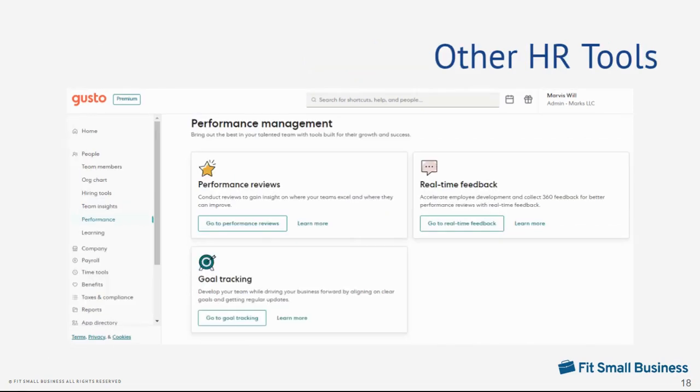If you require more HR tools to manage employees, Gusto has a performance review solution with employee self-evaluation and manager review tools, including an automated workflow to streamline the entire process. If you want online surveys to measure employee engagement, Gusto can send anonymous surveys and even has analytic tools to help you compare the results over time.